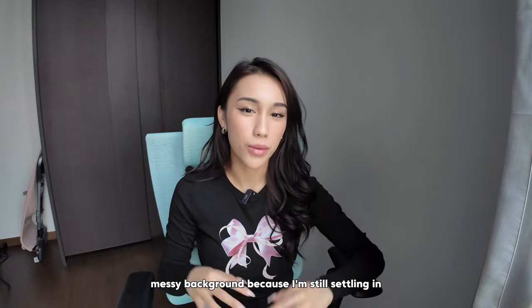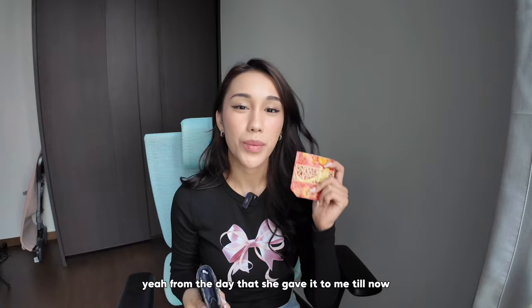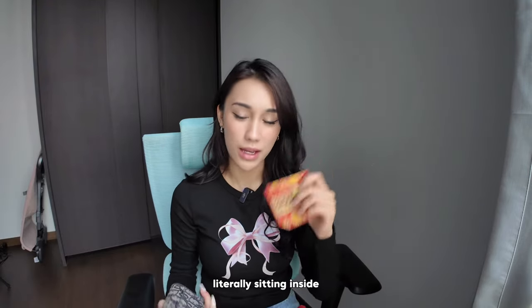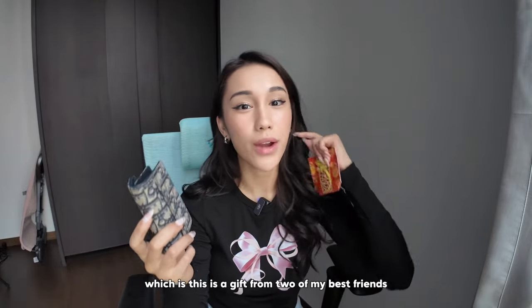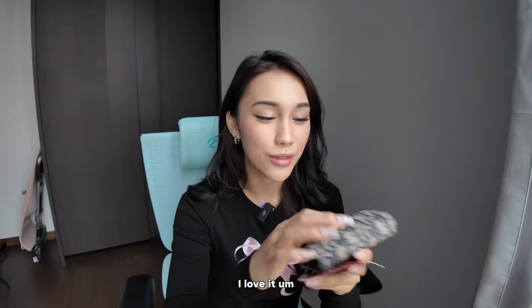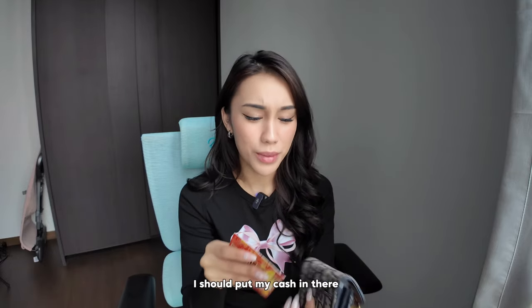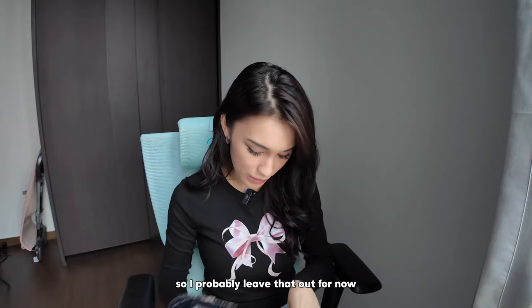Ignore the empty messy background because I'm still settling in. I have an ang pao from my grandmother — I carry this everywhere with me. From the day that she gave it to me till now, it has been in my bag, literally sitting inside. I also have my wallet in here, which is a gift from two of my best friends. They gifted me this like four years ago — they were so sweet. I usually just use it to store all my cards. My ang pao can't fit in it, so I'll probably leave that out for now.